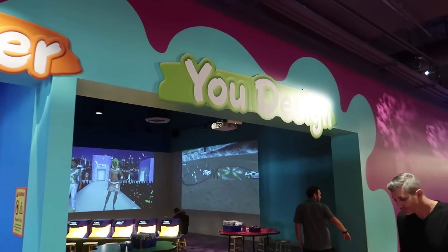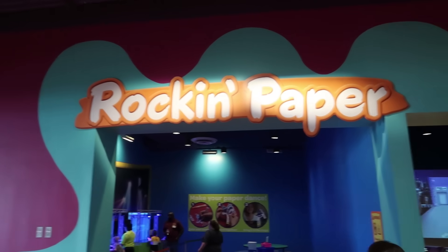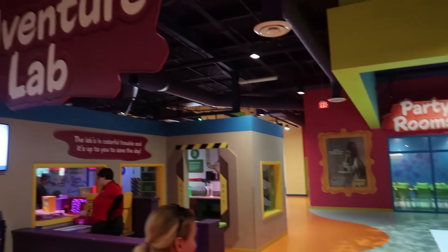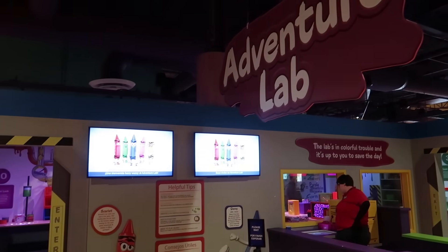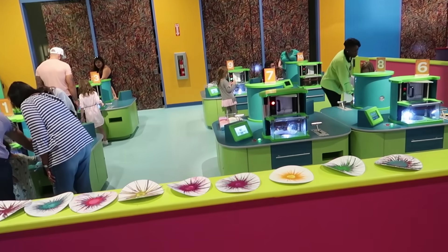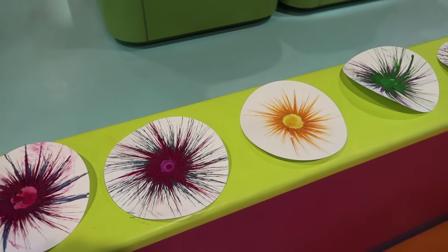There are so many different areas here. Here's one called U-Design, Rock and Paper over here, some party rooms over yonder where they're playing like hockey on the ground, and then Adventure Lab. The lab's in colorful trouble and it's up to you to save the day. There's also a large section called Drip Art where you can make a spun piece of art by melting different colored crayons.